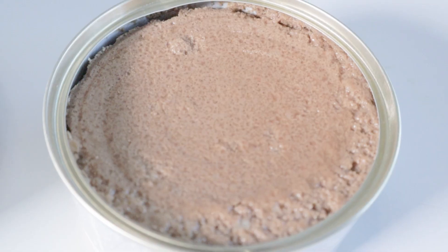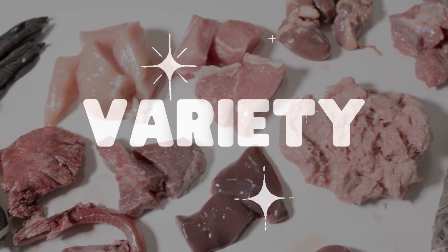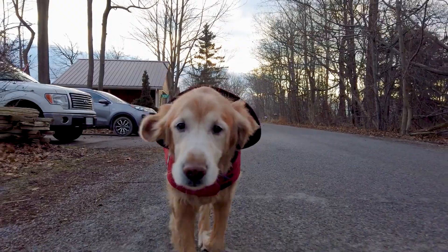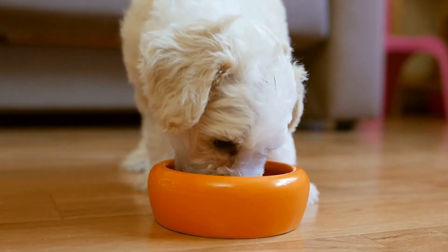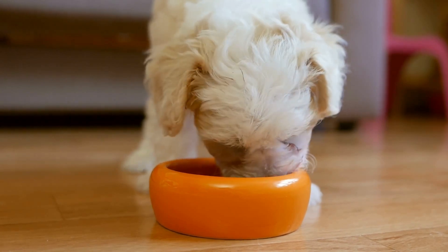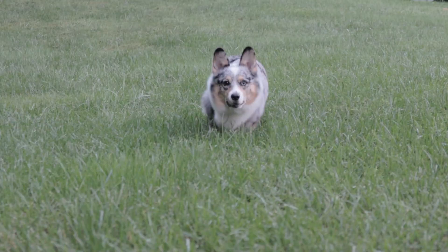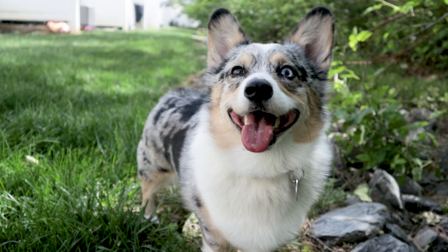Whether you feed dry, canned, cooked, or raw food, it's important to feed a variety of different foods so your dog receives all of the nutrients that they need to live a long, healthy, and happy life. A great way to add more variety to your dog's diet is with these 10 meal toppers, which can enhance their skin, coat, and joint health, and also improve their digestion and immune system.